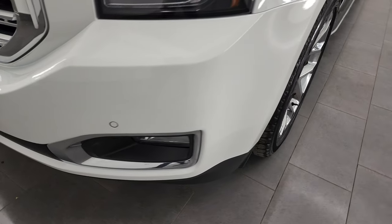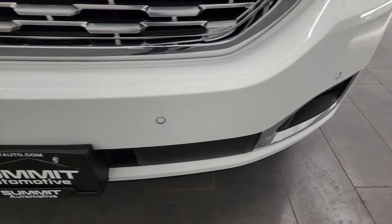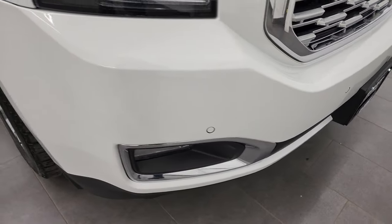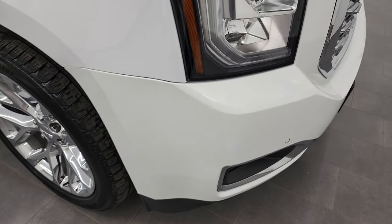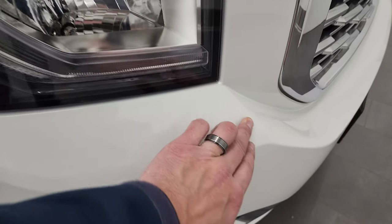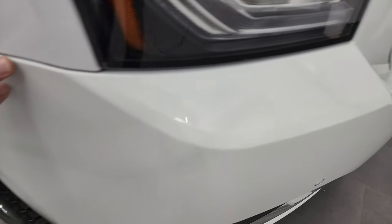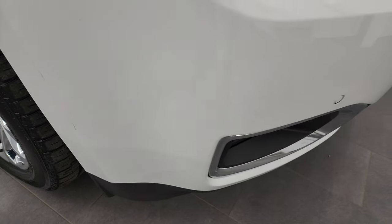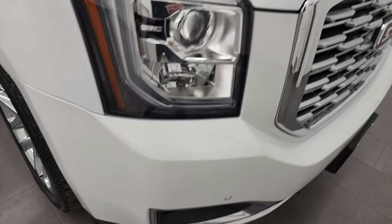Coming around to the front, the front bumper is in great shape. It does have the front bumper parking sensors, no major dents, dings, or cracks on there. It does come with 3M tape on there — there is a little bit of a scuff on the tape, but the fender and the bumper looks to be just fine.